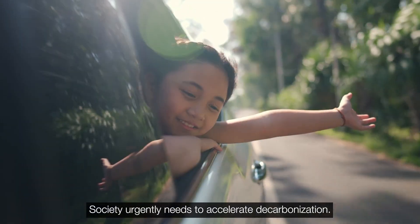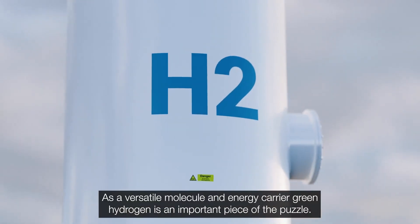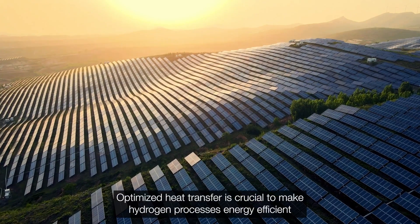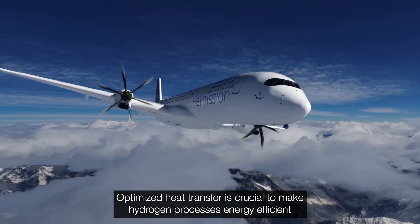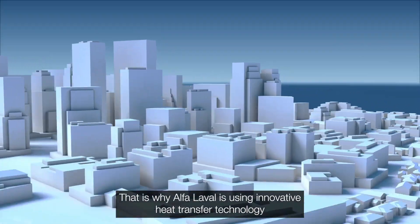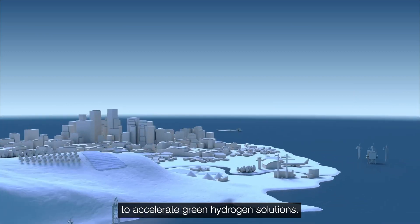Society urgently needs to accelerate decarbonisation. As a versatile molecule and energy carrier, green hydrogen is an important piece of the puzzle. Optimised heat transfer is crucial to make hydrogen processes energy efficient at every step of the value chain. That is why Alpha Laval is using innovative heat transfer technology to accelerate green hydrogen solutions.